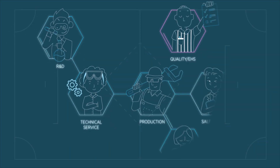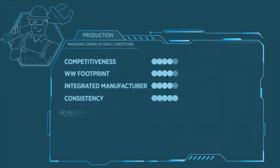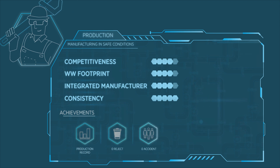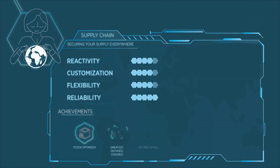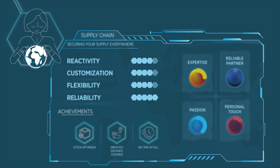Two of the major players in this team are production and supply chain. Elkem's production has a proven track record when it comes to delivering added value solutions. And its supply chain can smoothly reach all over the world, to get you whatever you need, wherever you want.